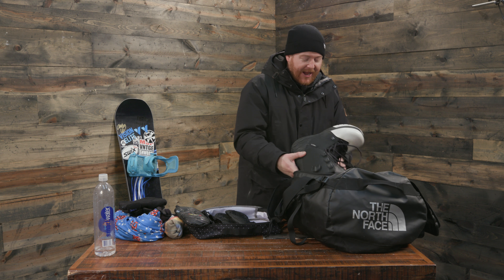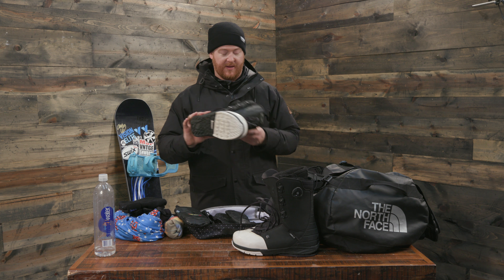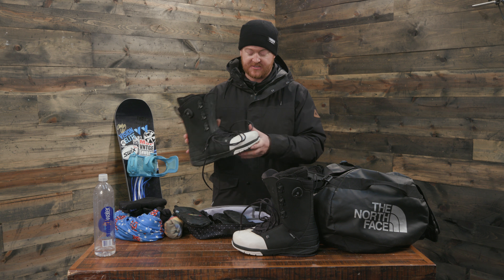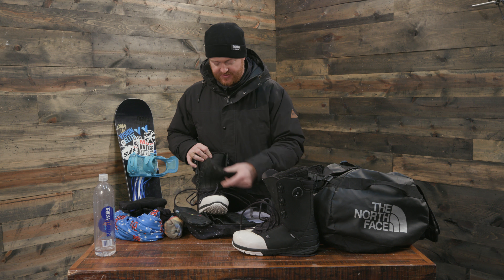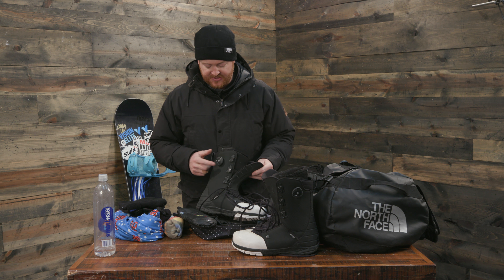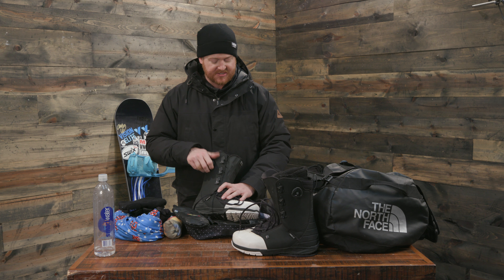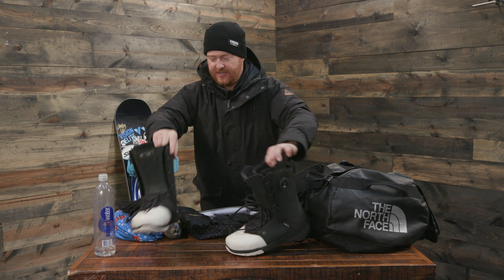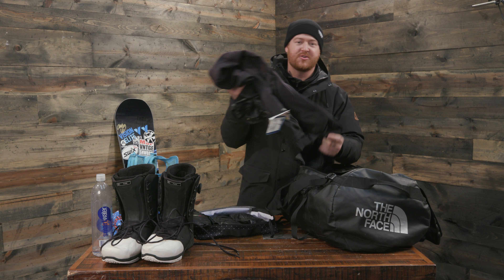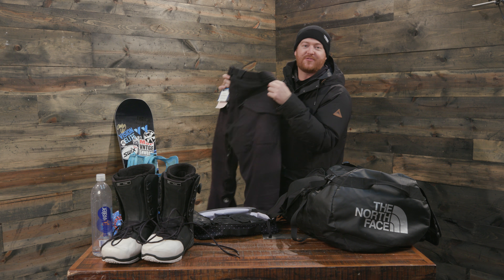Moving into boots — I ride a lot of different boots, but the ones I've really enjoyed over the last couple seasons are the Ride Fuse. These have a rubber toe cap, a urethane-style tongue, and this little boa wheel on the side actually tightens the tongue down to the heel pocket. I love these with traditional lacing. And then I've got my snow pants — these are my Volcom snow pants.